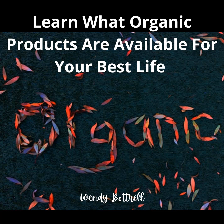Hi, Wendy here from wendybotrell.com and today our topic is learning what organic products are available for your best life. There's a growing need to learn about what products are available in the market as more and more are available every year. We wanted to go through today and give you an idea of all the different categories of products available, so as you begin to live an organic lifestyle you can branch out and do much more in the way of choices for your healthy lifestyle.